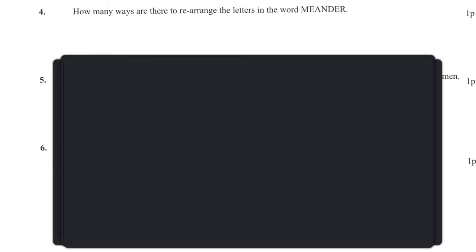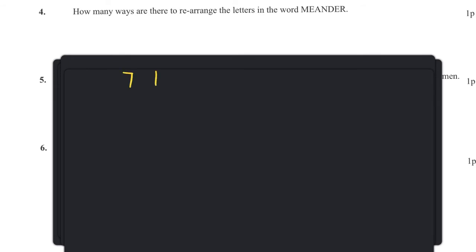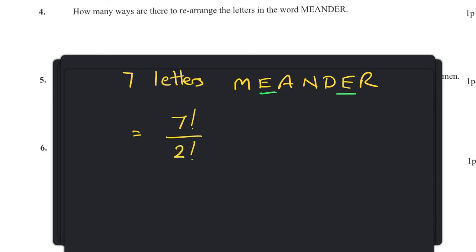Question four: how many ways can we arrange the letters in the word MEANDER? MEANDER has seven letters and there are two E's, so the answer is seven factorial divided by two factorial, which is seven times six times five times four times three, giving 5,040.